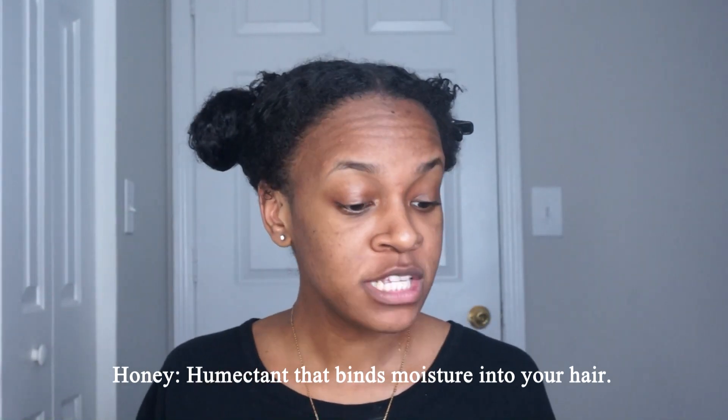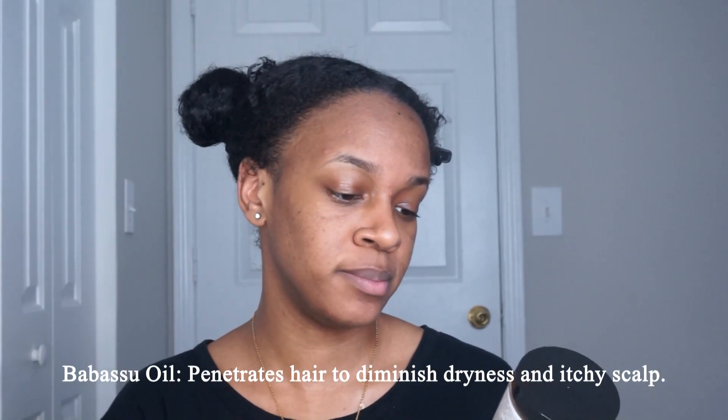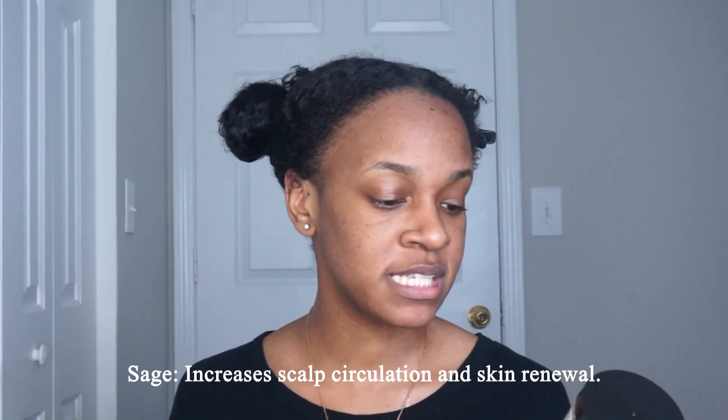I've used it probably three times and I still have a good amount left. Some standout ingredients: honey, which is a humectant, so it brings moisture to your hair. Babassu oil — this word is always crazy to me — it penetrates hair to diminish dryness and itchy scalp. Another standout ingredient is sage, which increases scalp circulation and skin renewal. So let's get into it — my hair is just in halves and I'm gonna break it into even smaller sections.